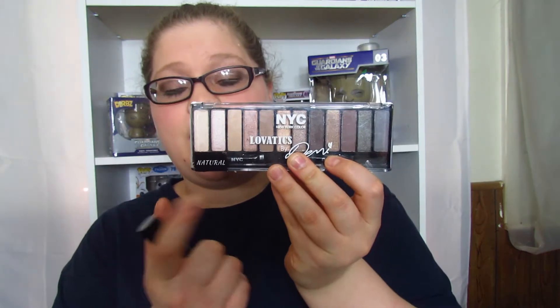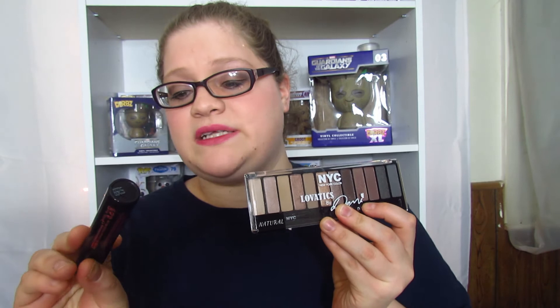Hi guys, this is Renee, and today I'm back with my very first first impressions. Recently I went to the store and I found the NYC Lovatics by Demi palette, and I also picked up her mascara. I'm gonna do my first impression right now — my eyeshadow and mascara are done with these items.